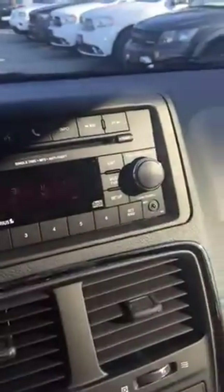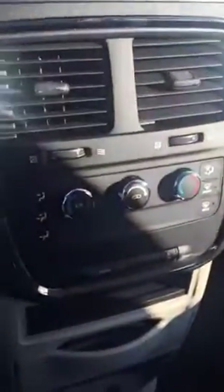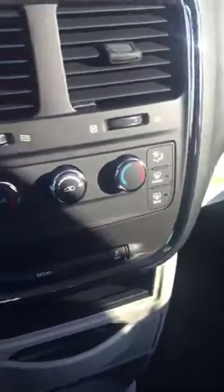You've got an auxiliary output so you can connect an iPhone and play some music there. You've got dual-zone climate controls, air conditioning, and you've got plenty of storage space in this vehicle.